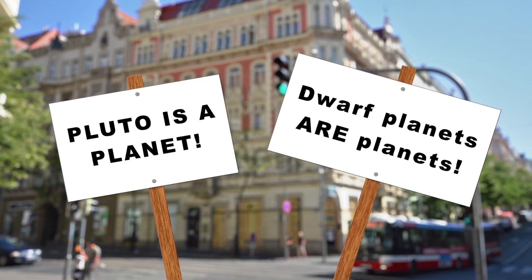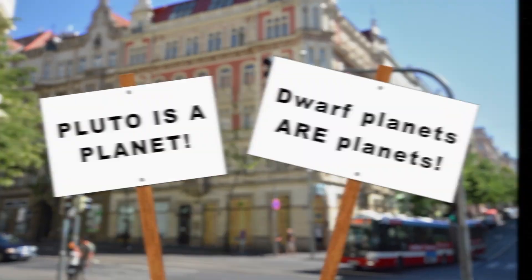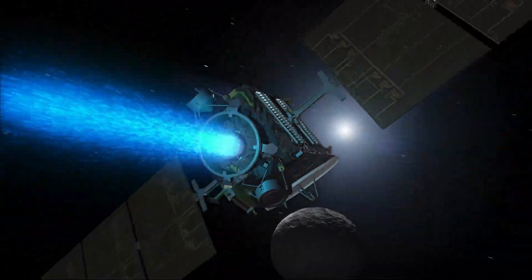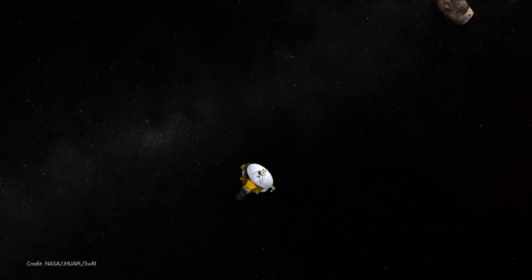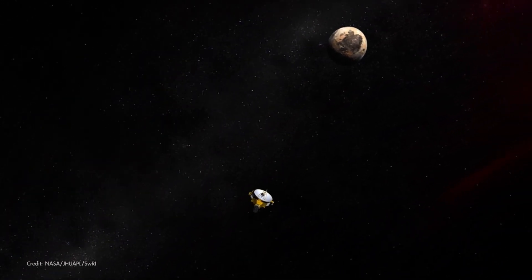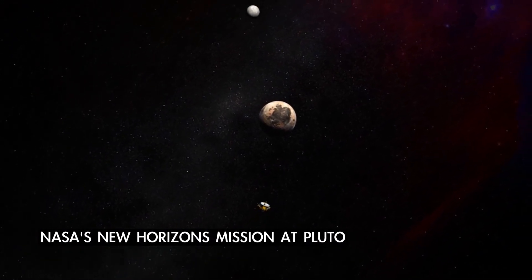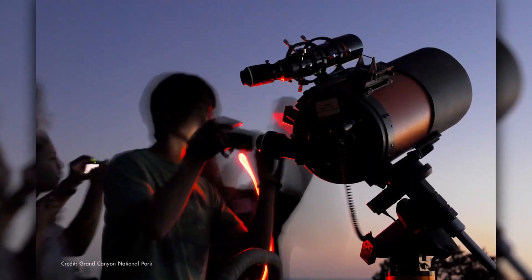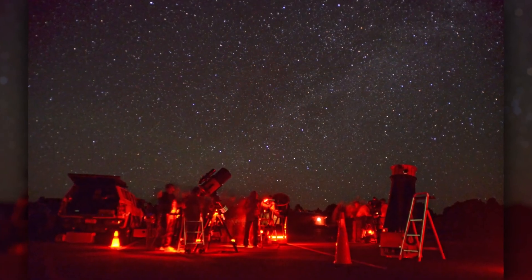Wherever you land on the topic of planet versus dwarf planet status for worlds like Ceres and Pluto, what's really important to remember is that the way we think about different families of objects in our solar system has evolved over time and likely will continue to evolve as we explore and learn more about them. So here's hoping you try your hand at spotting Ceres as you explore the skies above your home planet this month.